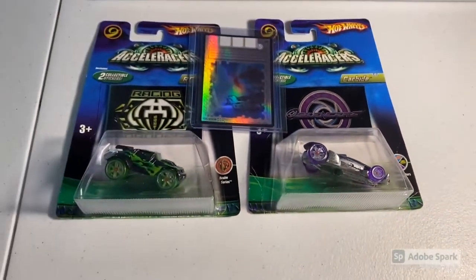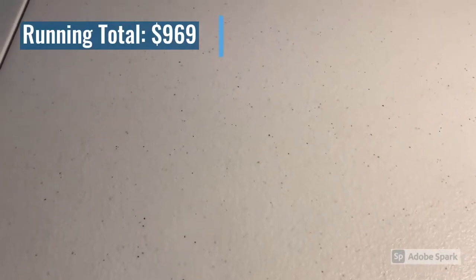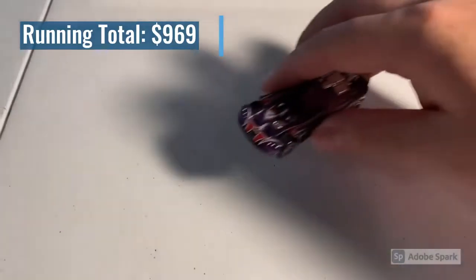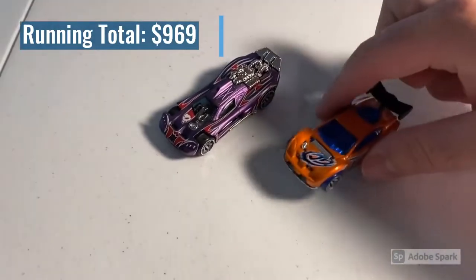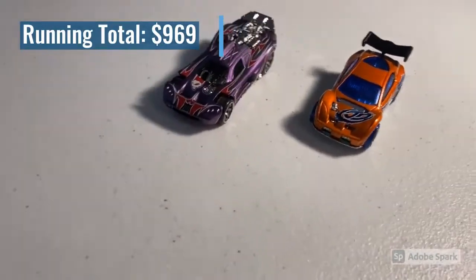Naturally, since we got Synchros back in stock, we sold a bunch of Synchros over the weekend. This order was a CM6 Purple Spine Buster and one black wing Synchro. Total on this order was $30 even.